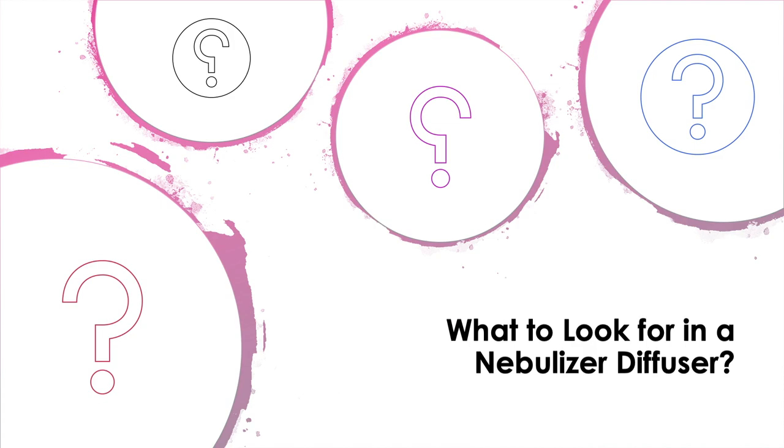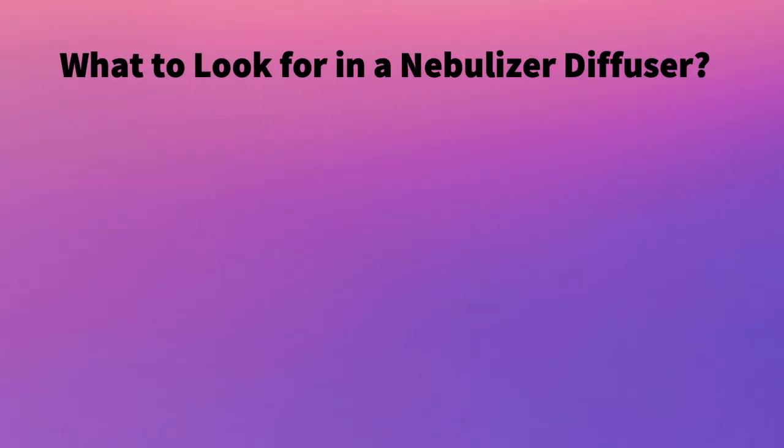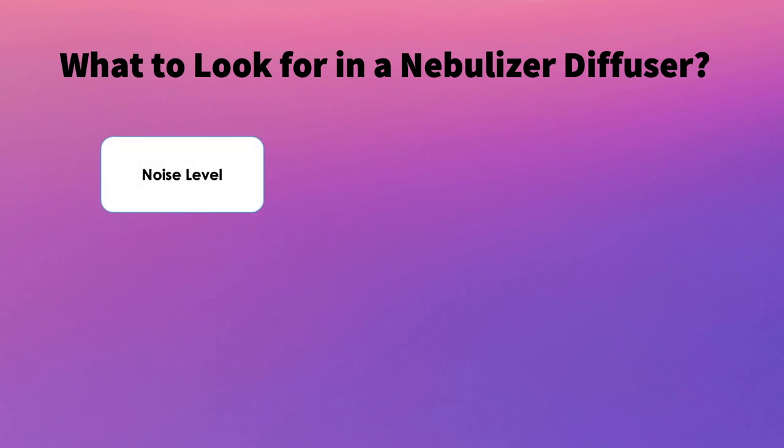Next, I wanted to touch base on what to look for in a nebulizer diffuser. There are many different things to consider, but I boiled it down to the top six. The first thing you want to look for is noise level. Nebulizers tend to be a little more noisy and buzzy compared to ultrasonic diffusers, so you want one that has a lower noise level than the rest.